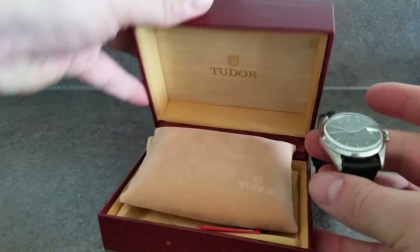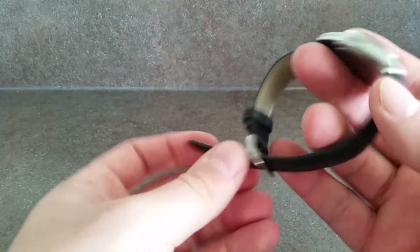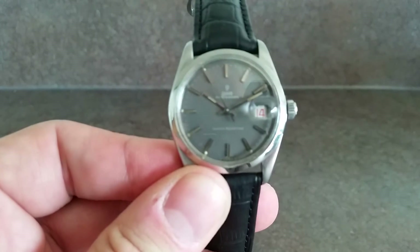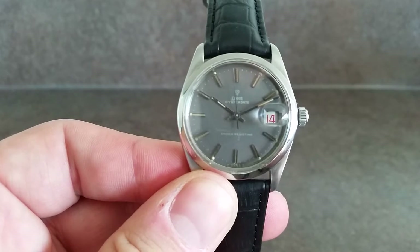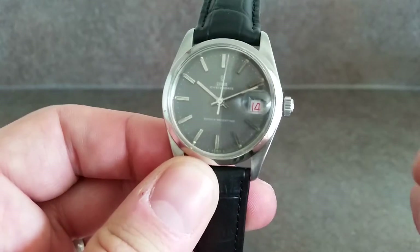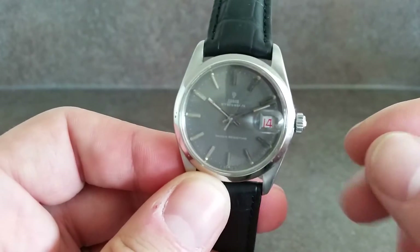Now the box is later — don't think it belongs with this watch at all — but as we've got it and it's a genuine item we'll include it. So the actual watch: 1968 Tudor Oyster Date. Now this one has the grey dial, it's reference 7992/0.